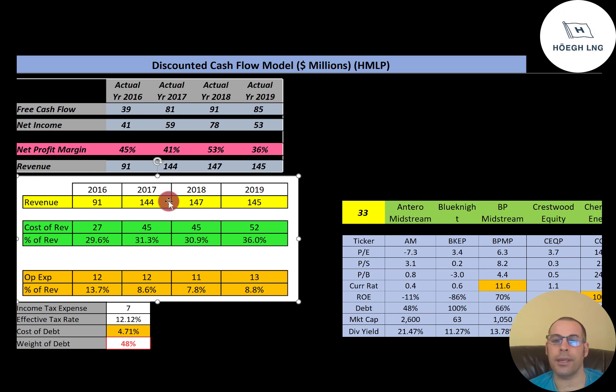Certain industries have a higher cost of revenue than other industries. When revenue goes up, it is expected that economies of scale set in and the company becomes more efficient — you would expect cost of revenue as a percent of revenue to decrease as sales increase. Their revenue increases a lot from 2016 to 2017, and their cost of revenue also increases, but the percentage also increases. It seems like they're moving in the wrong direction because they have the highest cost of revenue percent in 2019: 36% of their revenue was cost of revenue, which is the highest of all the years.